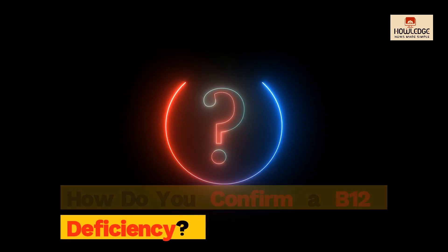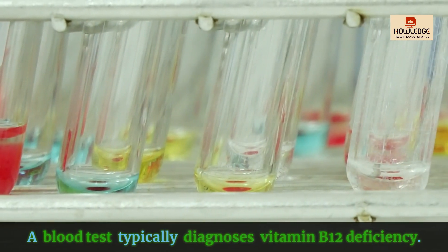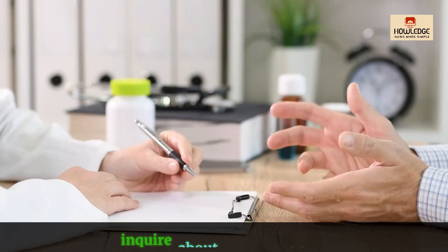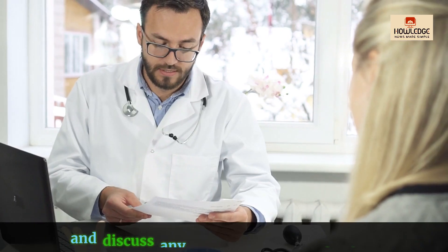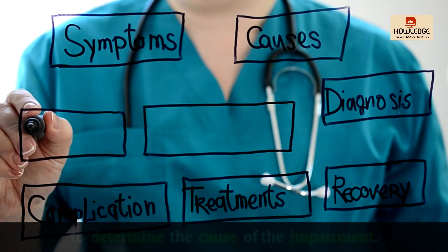How do you confirm a B12 deficiency? A blood test typically diagnoses vitamin B12 deficiency. Your doctor may also examine your physical health, inquire about your nutrition, and discuss any symptoms you are having. In some circumstances, additional testing may be required to determine the cause of the impairment.